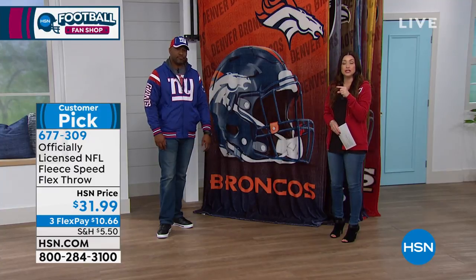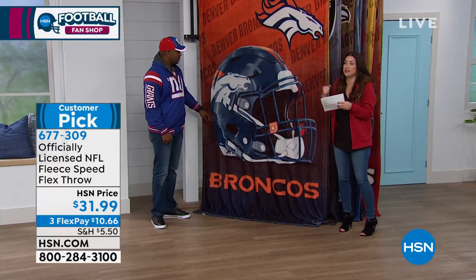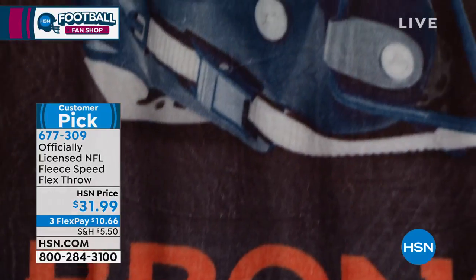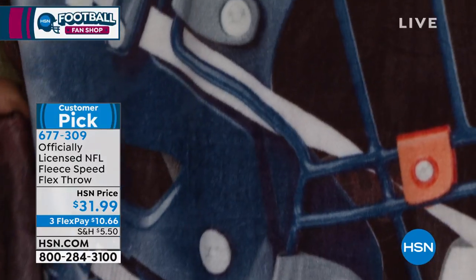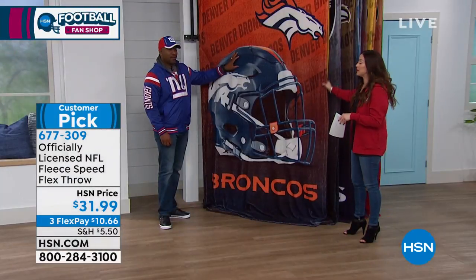This one is huge — 66 by 90, brand new design, the softest. When I tell you on Sunday, if there's anything you want to wrap yourself in, it is going to be this throw. On Flex, it's only $10 and change. So we'll go through all the details and tell you what teams we have left.